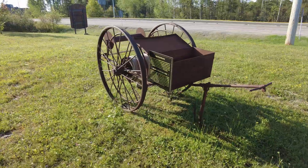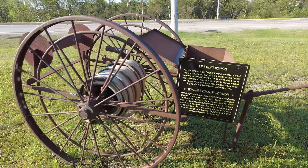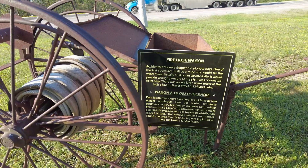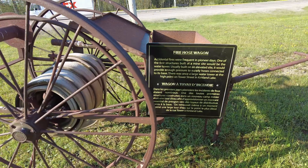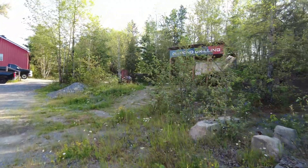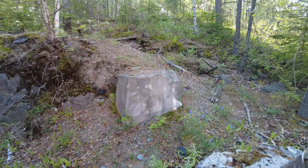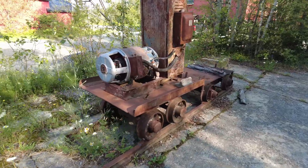Steam-powered winch — this winch could be powered by steam or compressed air, small enough to be hauled into place by a team of horses. Fire hose wagon — accidental fires were frequent in the pioneer days. One of the first structures built at a mine site would be the water tower, usually built on an elevated site to provide enough pressure to supply hoses. There was once a large water tower at the high point on Tower Street in Kirkland Lake. Old foundation here — old concrete, little cart with a jenny on it.